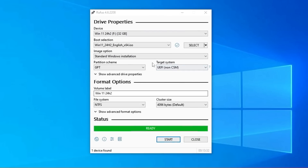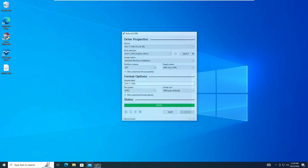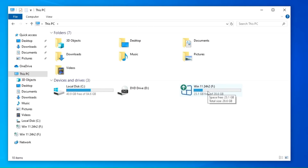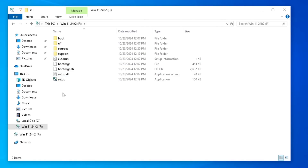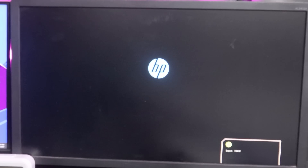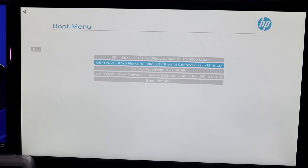The USB has been created. If I click Close and bring up File Explorer and go to This PC, you can see we now have the Windows 11 24H2 bootable USB ready with all the installation files added. Next, you need to boot your device with this bootable USB. If installing on the same computer, keep it plugged in; if installing on another device, plug it into that device. Restart the computer and use the BIOS key to boot from the USB — for example, on an HP machine you can use the F9 key to choose your USB.